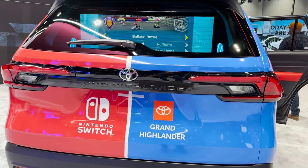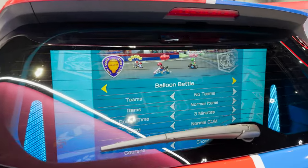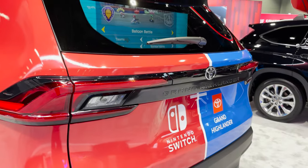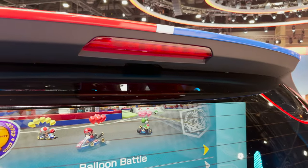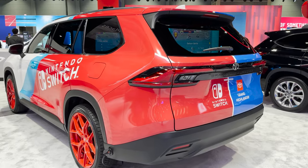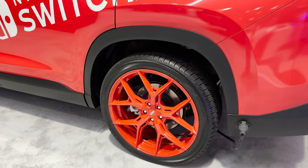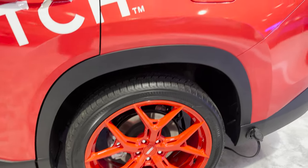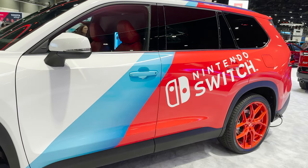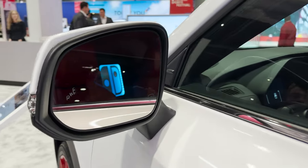On the Grand Highlander XLE here, we've got the LED tail lights and that C-channel design. We got the LED lights and this is a smaller light bar than we have on the Platinum version. We've got the matte black accent here, and of course this vehicle has been wrapped. I don't think this is going to be one of the new colors for the 2024 Grand Highlander, but look at these wheels — this is crazy. We've got turn signal indicators and blind spot — that's all standard.